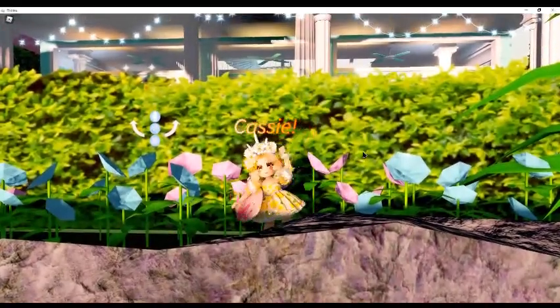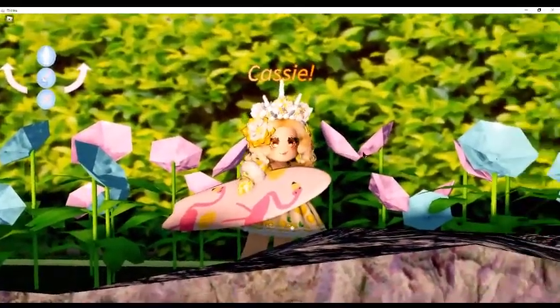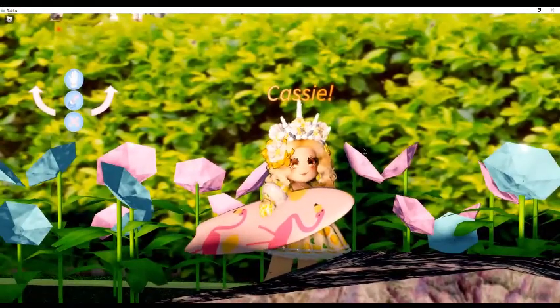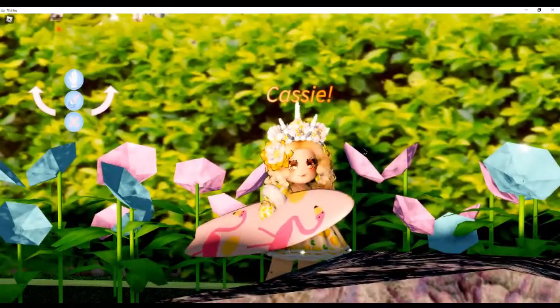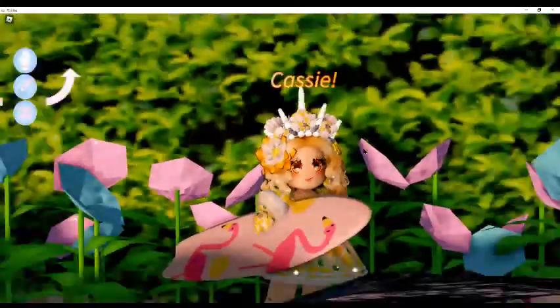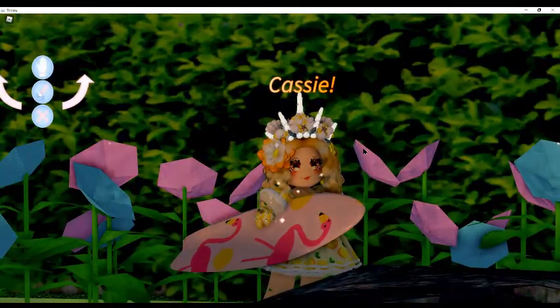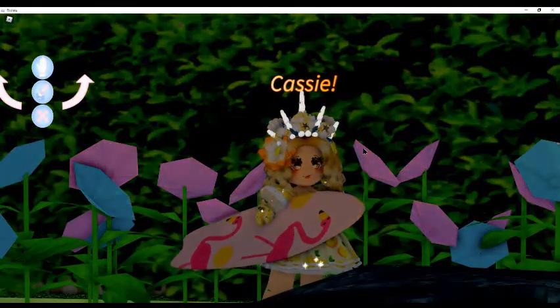Hello everyone, welcome or welcome back to another Royal High video. As you can tell from the title, today I will be talking about some Royal High tea for the brand new summer update that is coming very soon.